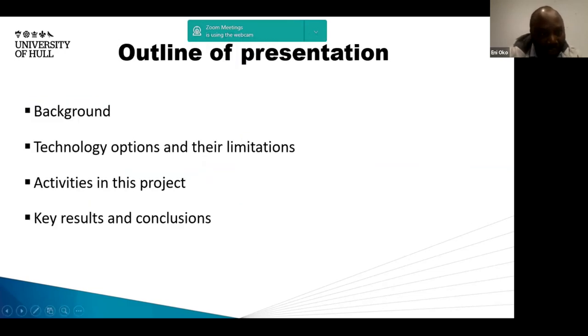My presentation will quickly introduce you to our project and some of the things we are doing. My partner, Professor Govina, will then carry on with some testing that is ongoing as part of the project. I will talk you through the background for our project, technology options, some of our activities, and highlight some of our results, conclusions, and outputs so far from the project.